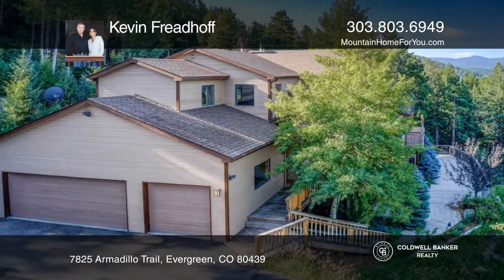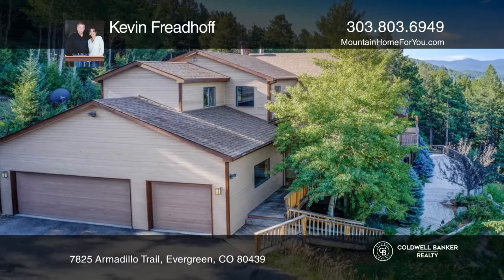Kevin Friedhoff is ready to answer any questions you may have. Give him a call today.